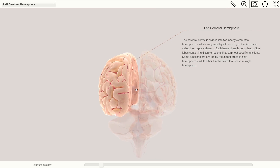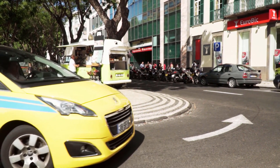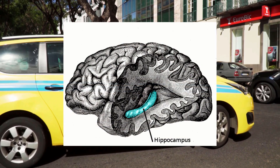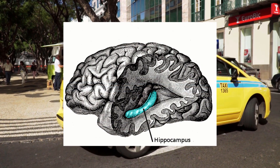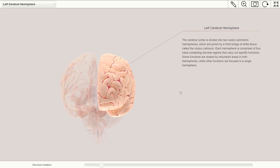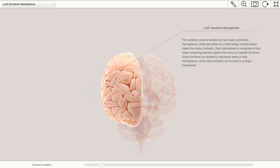In general, the size of a region is related to how much we use its corresponding function. For example, a study showed that London taxi drivers often have larger right posterior hippocampi, since this area is associated with the storage of complex three-dimensional maps. This might explain why the left hemisphere is, in general, larger in humans, since we use language very frequently.